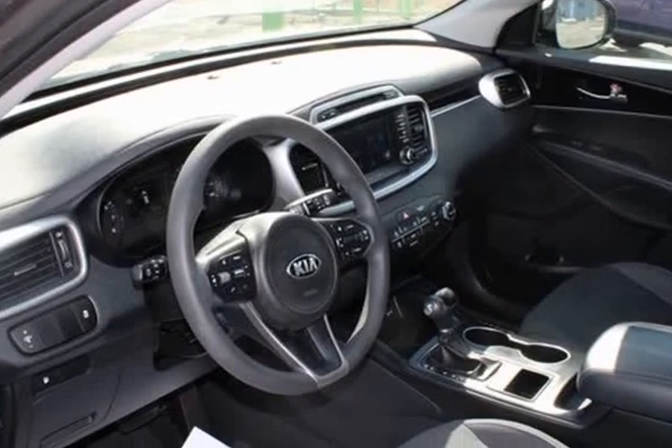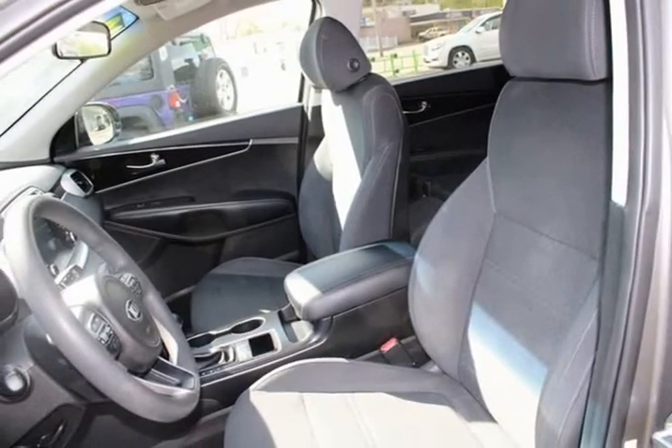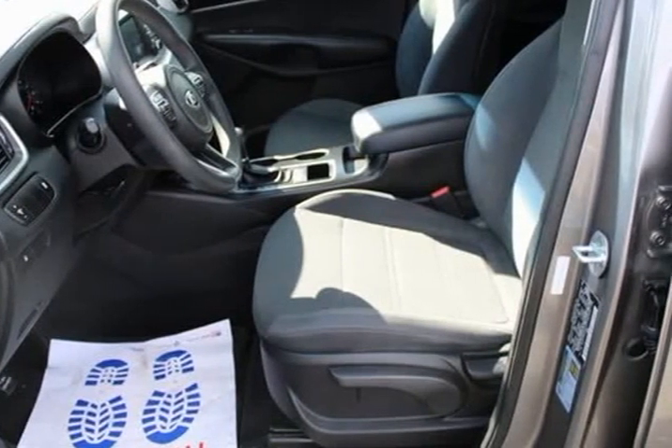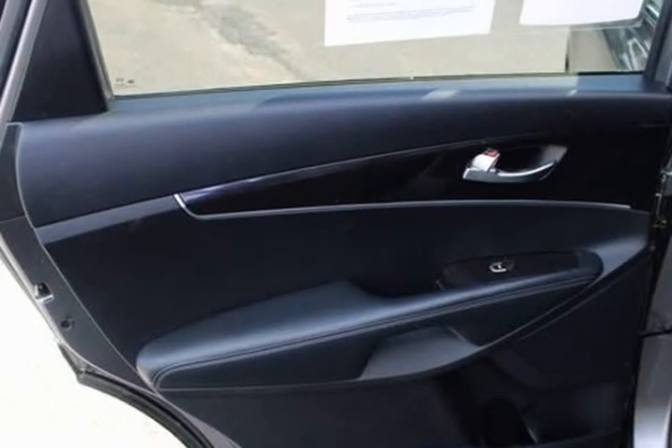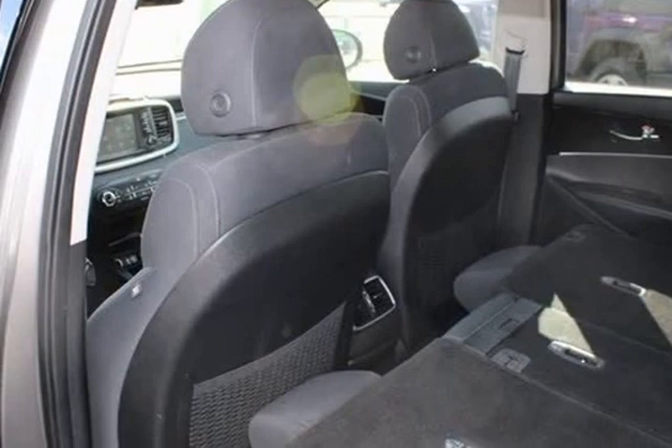Anti-whiplash front head restraints, brake assist, bumpers, body color, carpet floor mats, seven-seat, CD player, delay-off headlights, driver door bin, driver vanity mirror, dual front impact airbags, dual front side impact airbags.